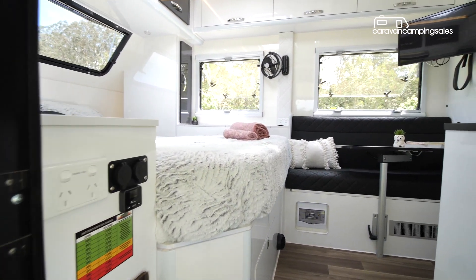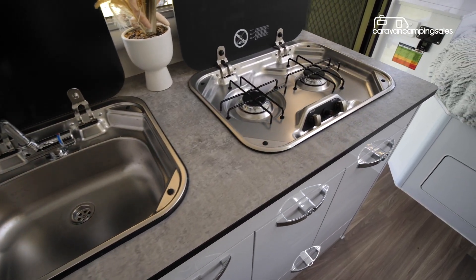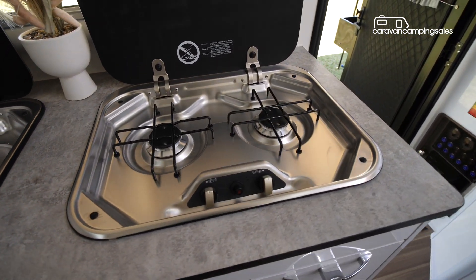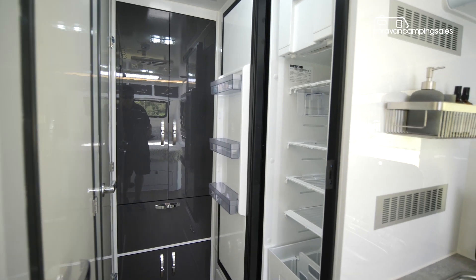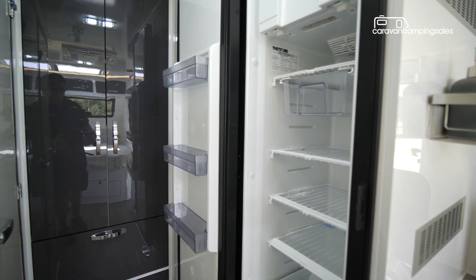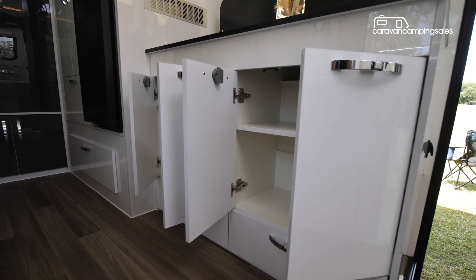Step inside and it's clear Austrack hasn't wasted an inch of space. If the weather turns nasty, you can cook inside using a stainless sink with mixer tap and twin gas burner cooktop, plus there's another 150 litre upright fridge freezer inside. There are also a few cupboards and drawers in the kitchen to store food and utensils.